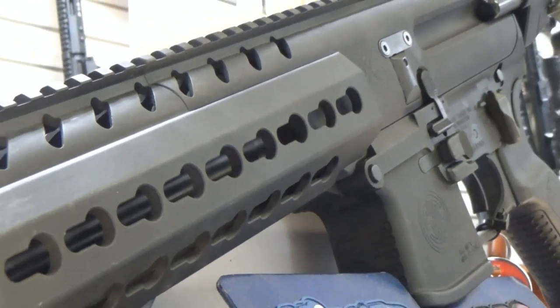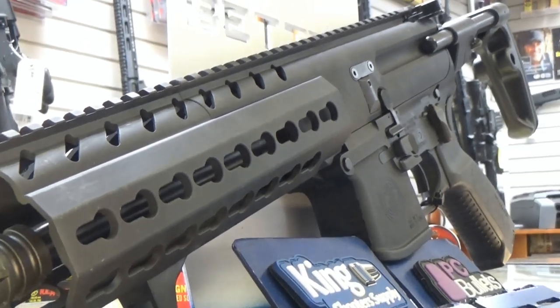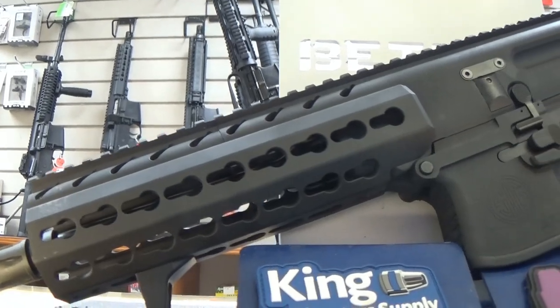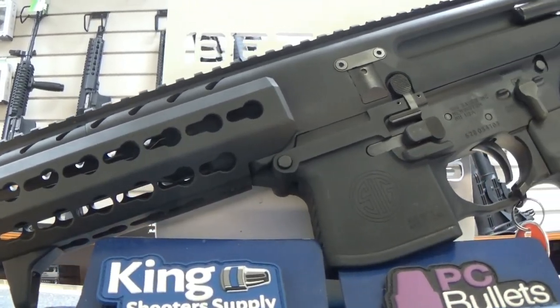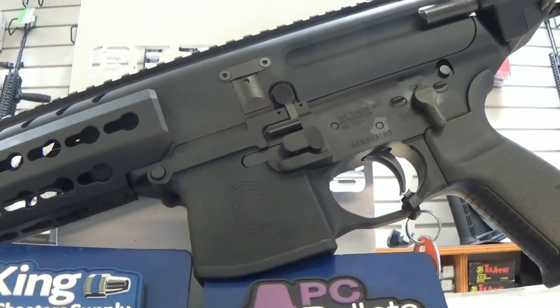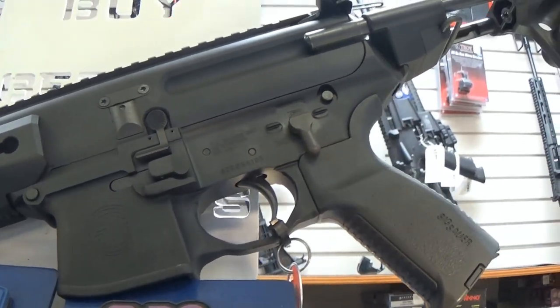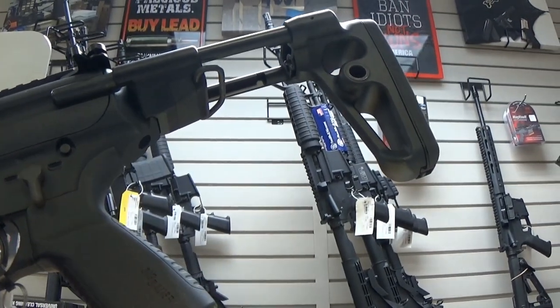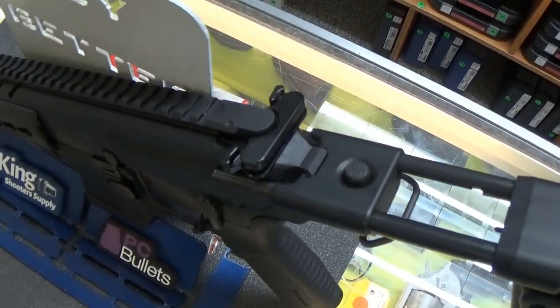There's something awesome about a short-stroke piston system pushing out 9mm lead downrange. The recoil is nearly non-existent, the trigger is wonderful, and each shot felt super comfortable. There's something magical about ringing steel plates at 100 yards with a tiny little 9mm. And yes, this thing is tiny.